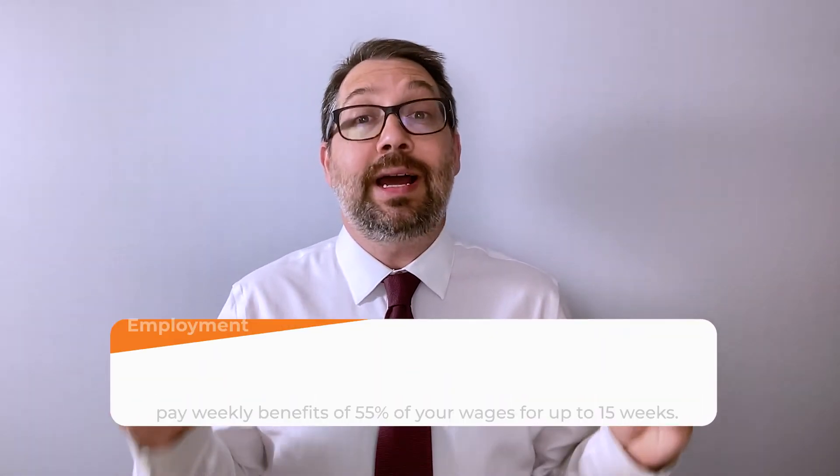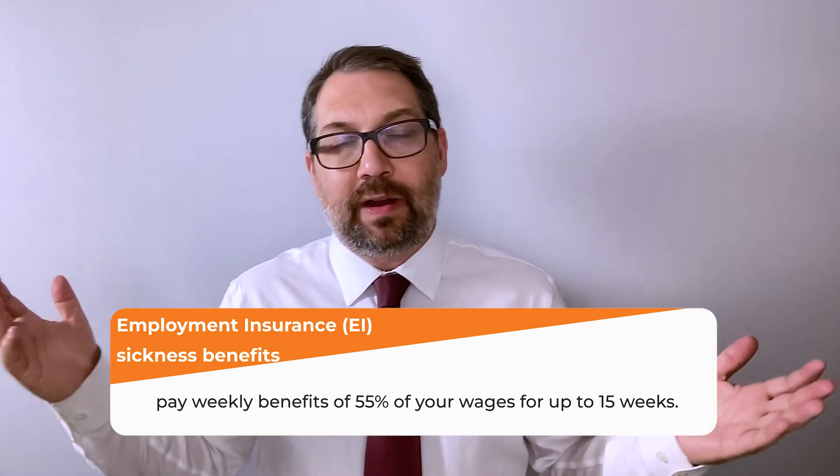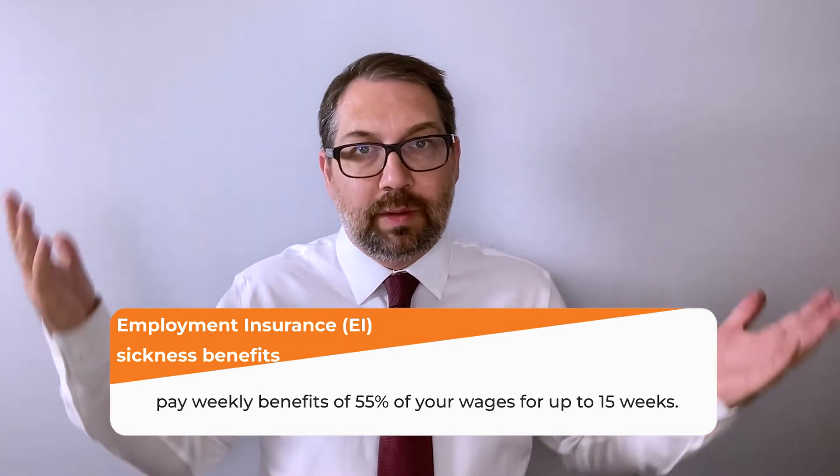The second federal benefit, not as well known, is EI sickness benefits. Everyone knows about employment insurance if you lose your job, but EI sickness benefits are available for people who can't work in the short term because of a sickness. These are fairly automatically approved — your doctor simply certifies that you can't work. They can pay up to 15 weeks at up to 55 percent of your income, subject to a cap, and are meant to bridge the period shortly after you stop work while you recover and potentially transition to long-term disability or CPP Disability.